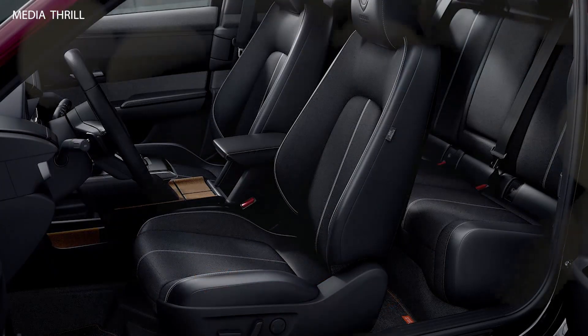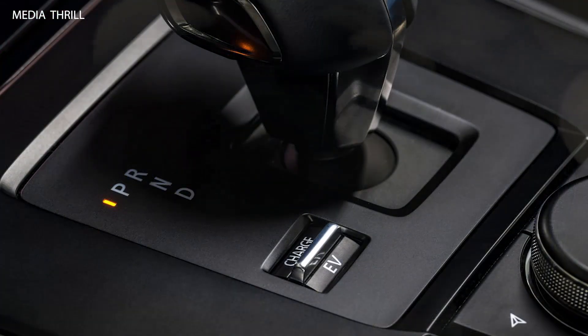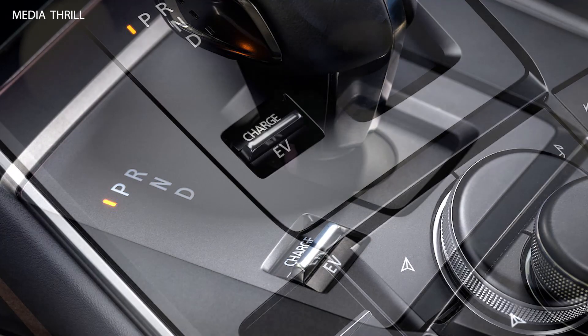Electric vehicles like the MX-30E SkyActive REV produce zero tailpipe emissions, making them environmentally friendly alternatives to traditional gasoline or diesel vehicles.